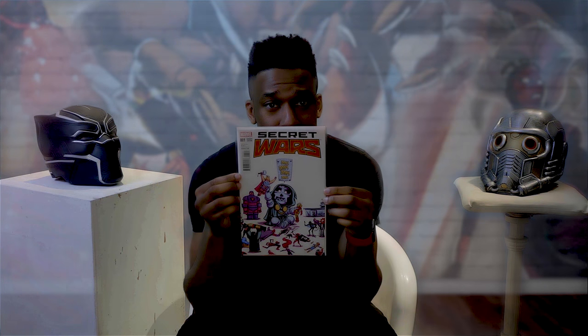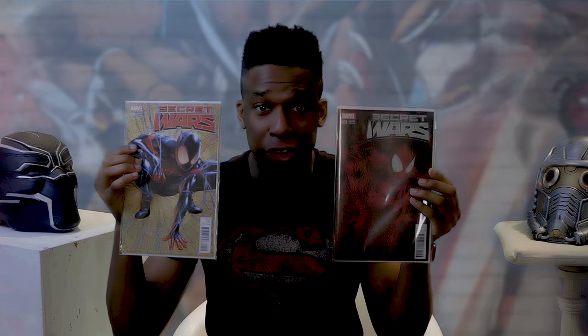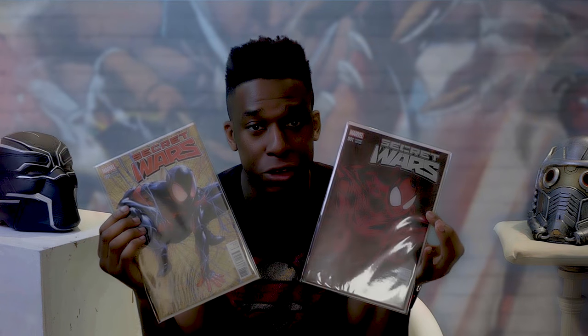Let's say Secret Wars issue 1. It's the same Secret Wars issue 1 but with a different cover. Now you might think the content inside is different — no, no, no, it's still the same content inside. Different variant covers, but the same content inside; the front cover is just different.